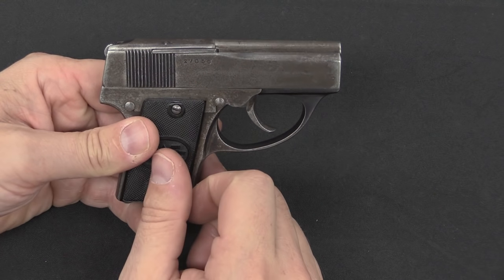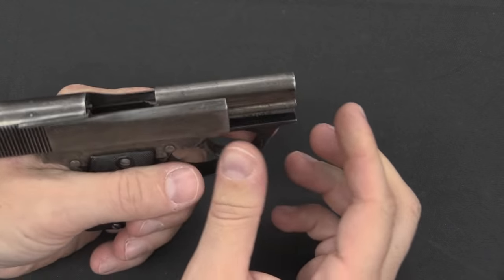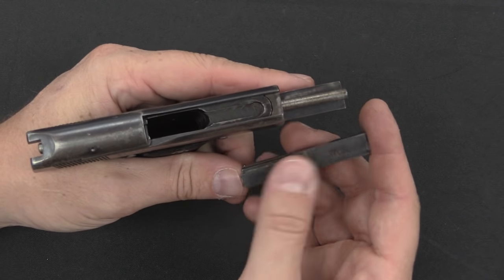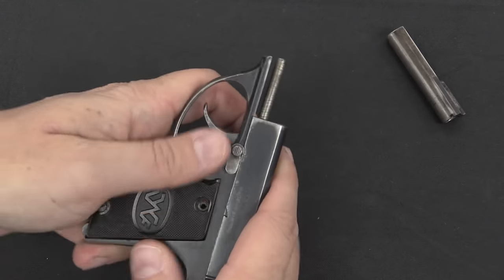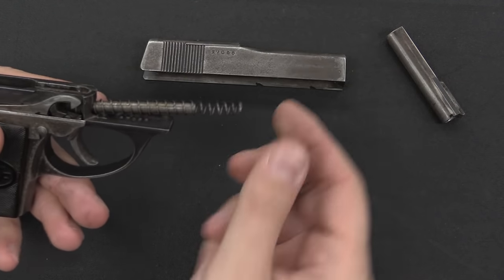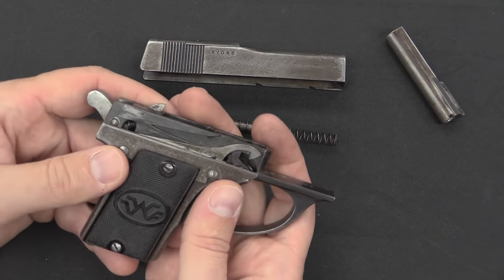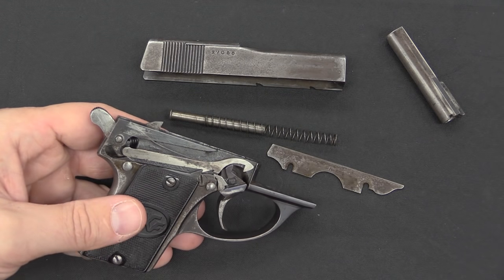Now let's take a look at disassembly so we can see the mechanism. First, we engage the safety and rack the slide — that locks the slide open. One of the features that Tomiška had patented was his barrel attachment method: to take the barrel out we simply push it back and it drops out of the gun. There's an oval-ended lug that locks into a matching dovetailed slot in the frame, so the barrel comes out very easily. Then disengage the safety, and the slide comes right off the front of the pistol. The recoil spring and guide rod come out, leaving the frame. There's a little cover plate that covers the bottom half of the trigger mechanism, so I'll pop that plate off — now we can see what's going on with the actual trigger mechanism.